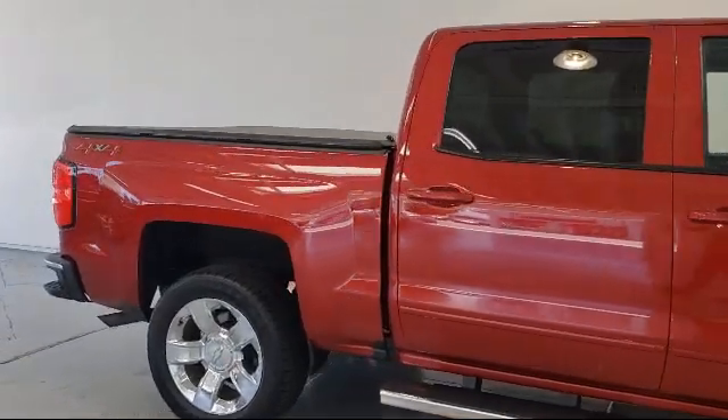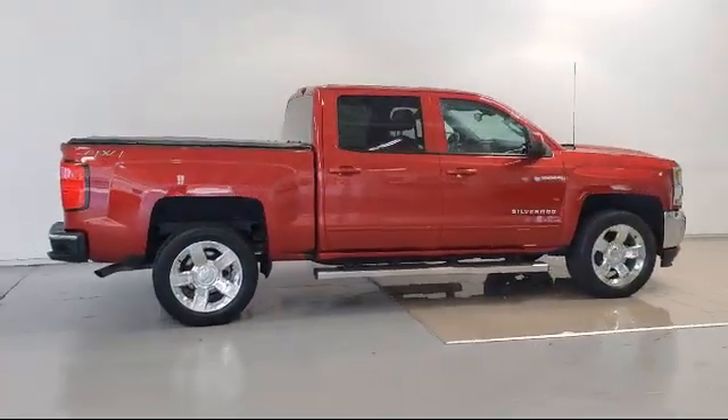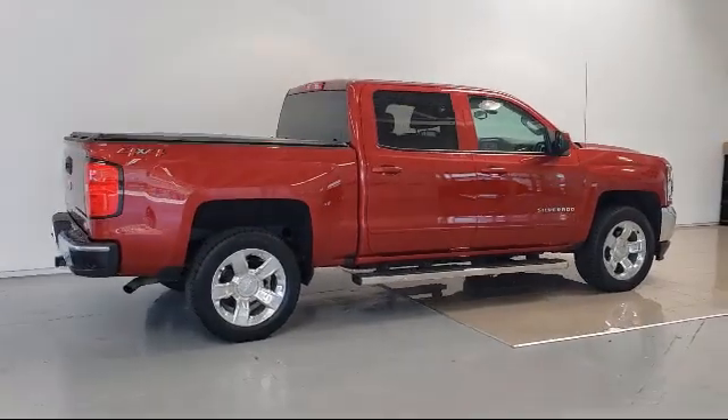Climate Control, Sirius XM Satellite Radio, and has less than 35,000 miles on the odometer.